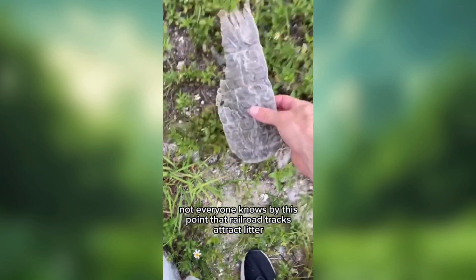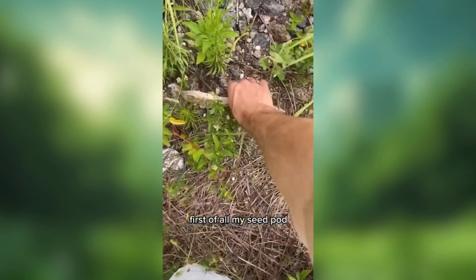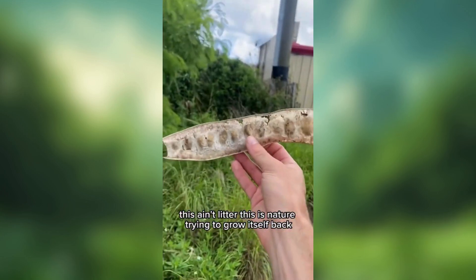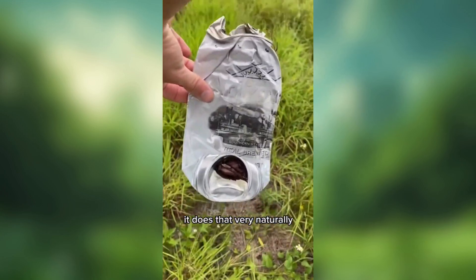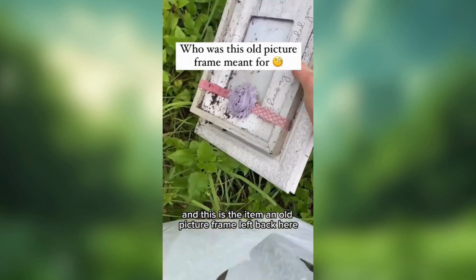Everyone knows by this point that railroad tracks attract litter, but there were some old finds here. First of all, a nice seed pod — this ain't litter, this is nature trying to grow itself back. It does that very naturally. A bleached Arizona Iced Tea can. And this is the item: an old picture frame left back here.